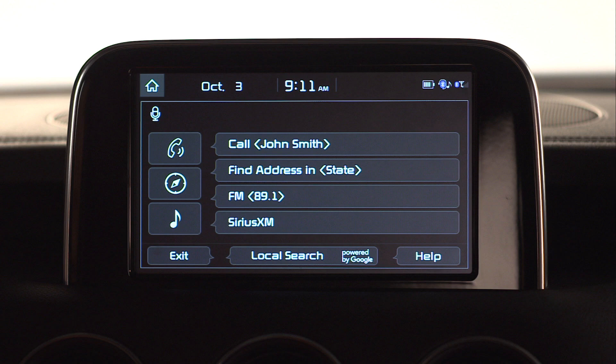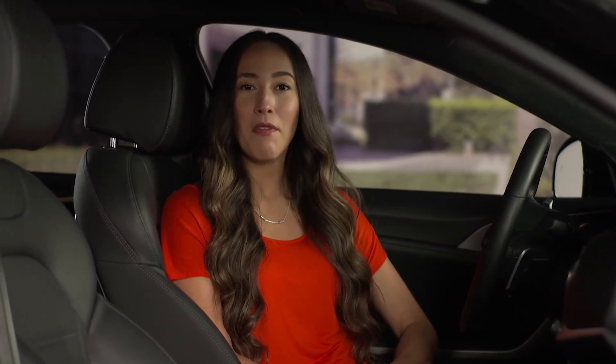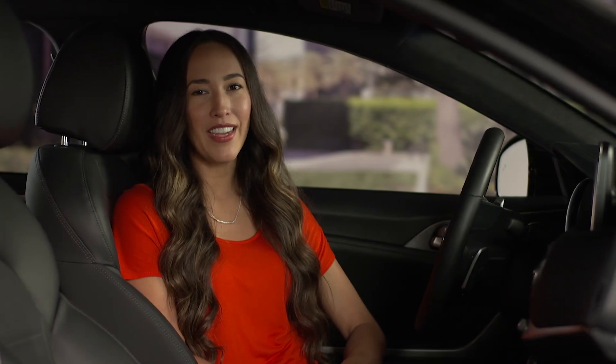Press the bubble or say the word "exit." If the system doesn't recognize your voice command, you can always ask for help and Uvo will display some available voice commands. Then just say the name of the desired selection.